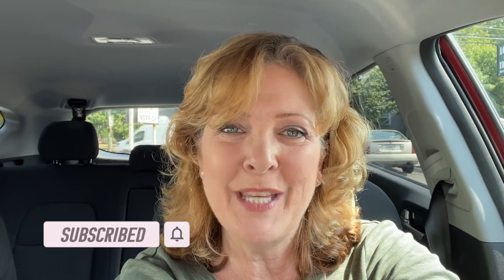Thanks for watching Long Island Thrifter. If you enjoyed this video, please tap the like button and, if so inclined, please subscribe. Until next time, keep on thrifting.